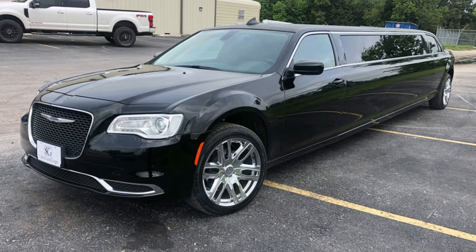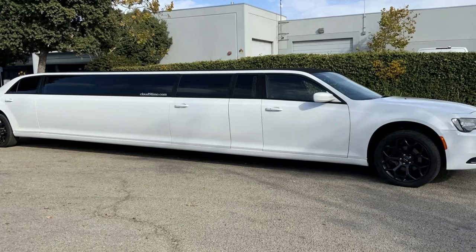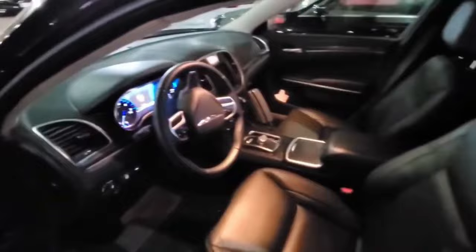The Chrysler 300 isn't just about looks and comfort — it's also a powerhouse under the hood. With its available V8 engine, this sedan delivers exhilarating performance, effortlessly merging onto highways or overtaking slower traffic with confidence. Its spacious cabin offers a haven of tranquility, insulated from outside noise, making long drives a pleasure. Whether you're cruising along the coast or navigating city streets, the Chrysler 300 exudes sophistication and class at every turn.